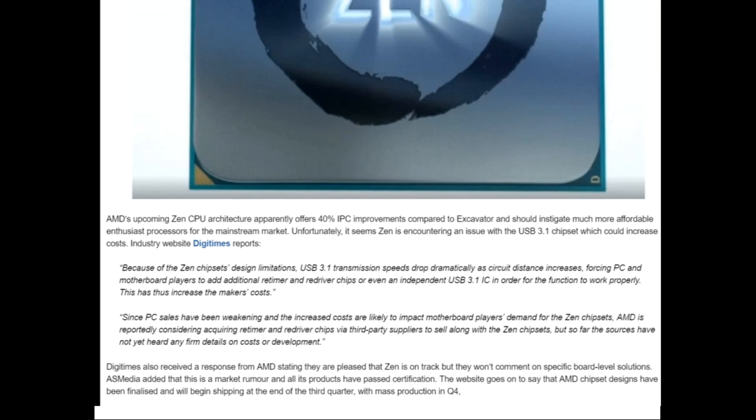E-Technics had an article about this with the following quote: "Because of the SENS chipset's design limitations, USB 3.1 transmission speeds drop dramatically as circuit distance increases, forcing PC and motherboard players to add additional retimer and redriver chips, or even an independent USB 3.1 IC, in order for the function to work properly." This has thus increased the maker's costs.